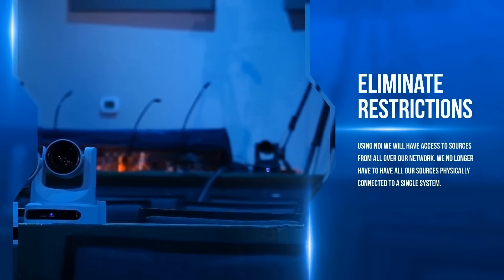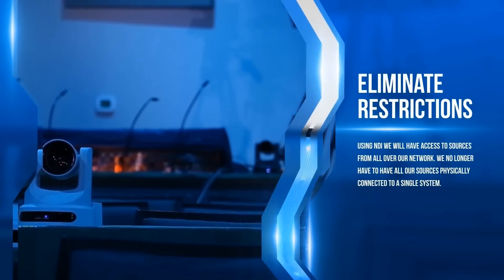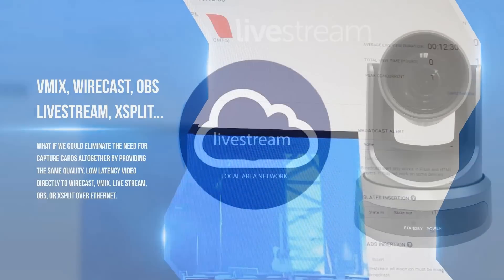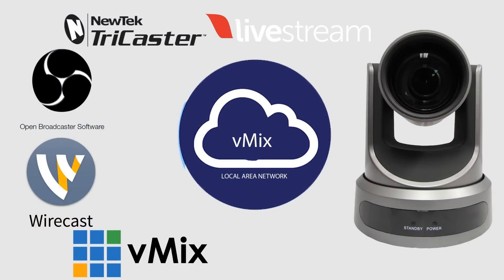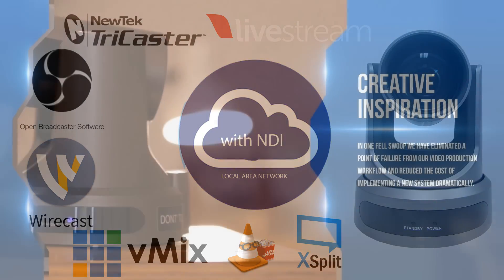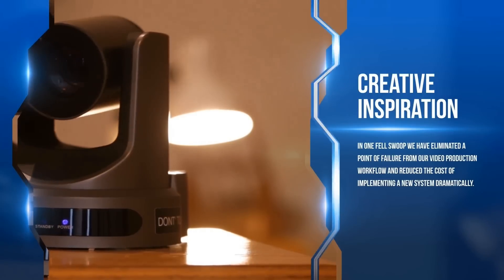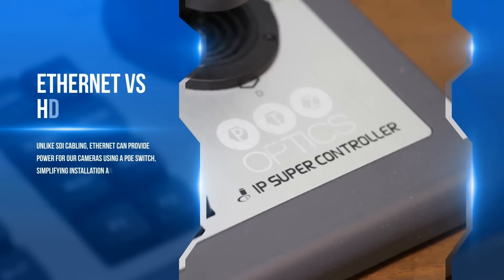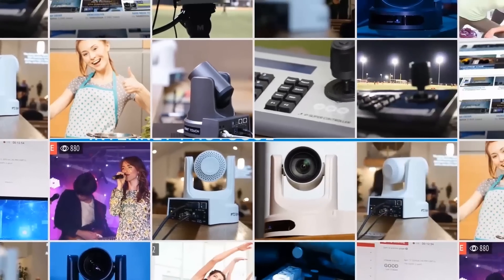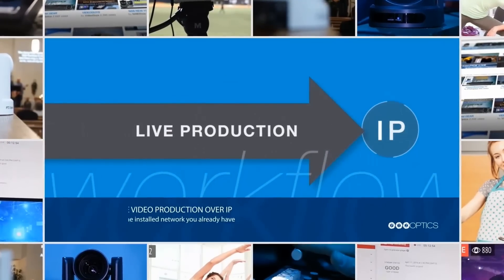What if we could eliminate the need for capture cards altogether by providing the same quality low latency video directly to Wirecast, vMix, Livestream, OBS or XSplit over the Ethernet connection we're already using? In one fell swoop we've eliminated a point of failure from our video production workflow and reduced the cost of implementing a new system dramatically. At the end of the day we've opened up a whole new universe of possibilities where the network you already have has become the preferred method of video routing.